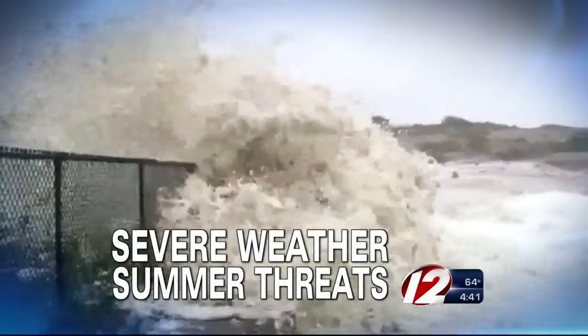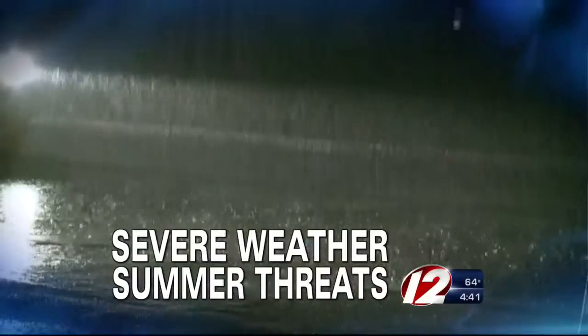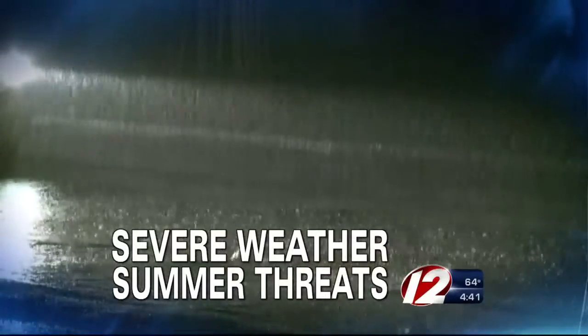Now, severe weather — summer threats all this week. We are looking at summer weather risks to help you stay prepared just in case. While there may not be a major storm heading our way right now, we're showing you how we track weather and alert you to severe storms before we get hit.